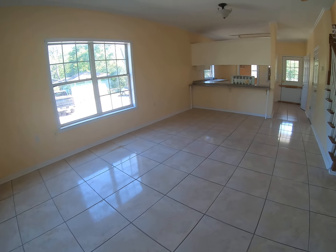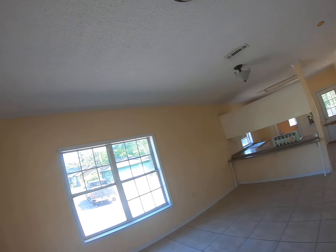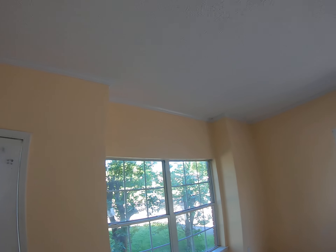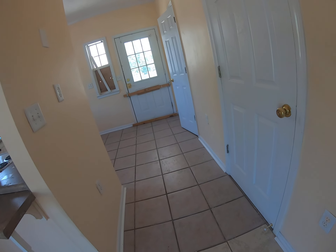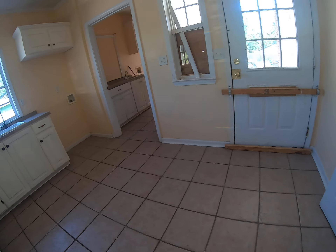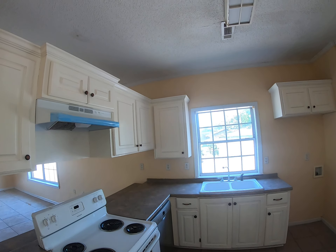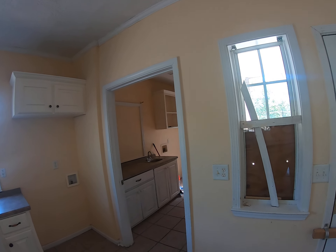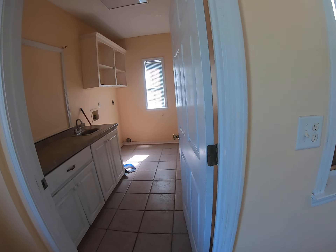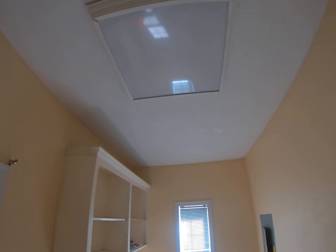They've replaced the floor in the living area here with tile. I'll show you when we get out to the outside that there's a window that's no longer in existence. Here's your kitchen. Here's the laundry room. And this is the back side of where that window is — I'll show you when we get outside.